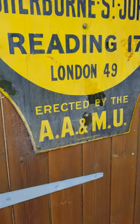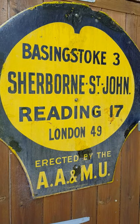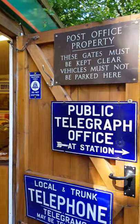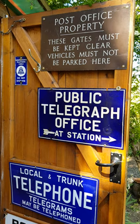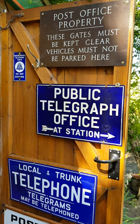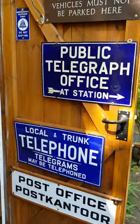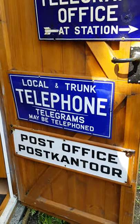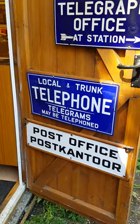I quite like enamel signs — as you can see we've got a lot of these AA Village signs. In fact we've got so many that this is really the home of the national AA Village sign collection. But we've also got lots of post office ones as well. The door to the shed here is sporting some quite rare ones: 'The public telegraph office at station direction' — that's particularly hard to find — as is the middle one there, 'local and trunk telephone calls, telegrams may be telephoned.' You see 'telegrams may be telephoned' quite a lot but not normally with 'local and trunk.'